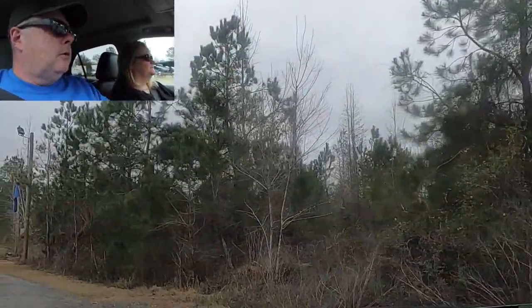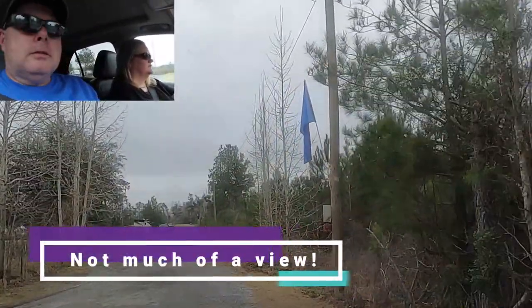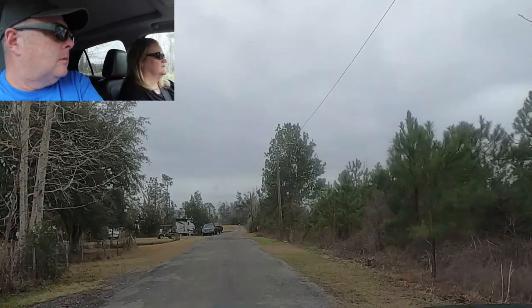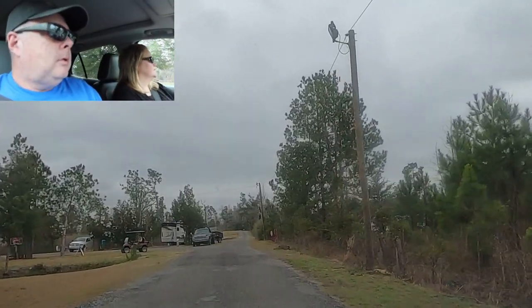Here's another view of the dog park on the left, with a swing to hang out in. We're going to go ahead and pull into our rig — there are only about 15 spots here, so it's not a huge park.